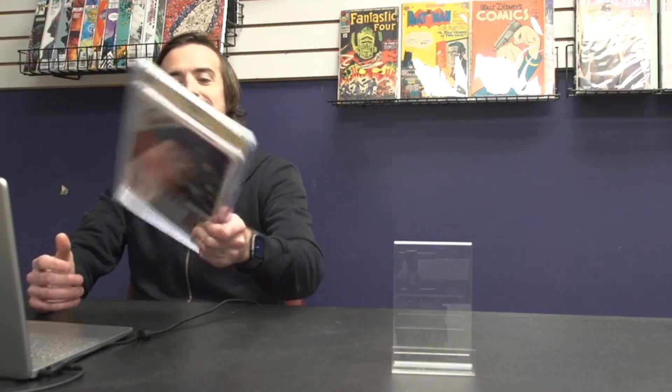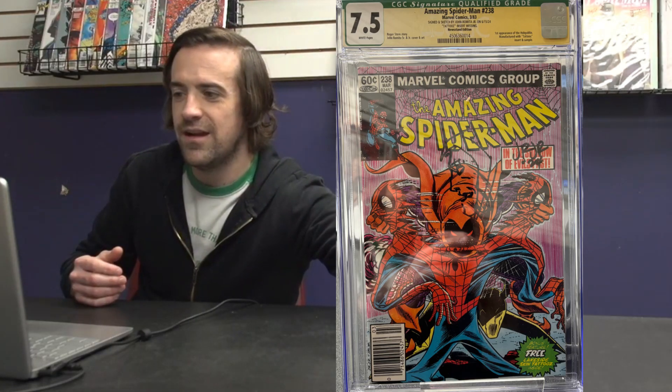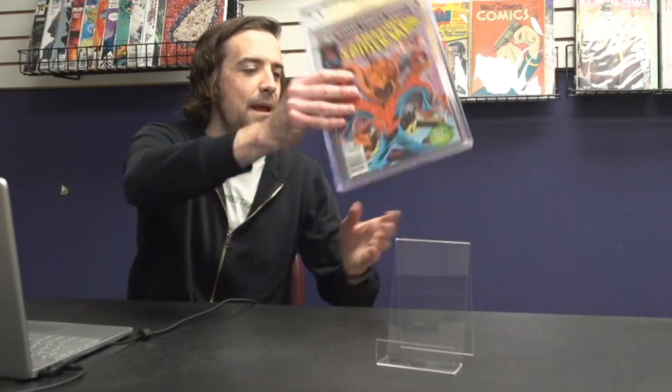First up we have Amazing Spider-Man 238 — the first appearance of Hobgoblin. This is a green label, qualified copy because it is missing the Tattooz insert, but it is signed by John Romita Jr. and it got a 7.5. Not a bad way to start. I believe that is a customer book.